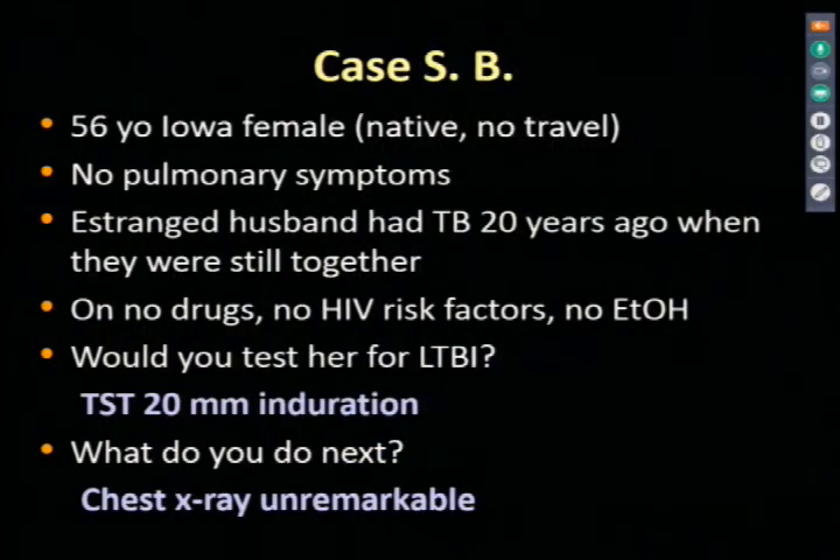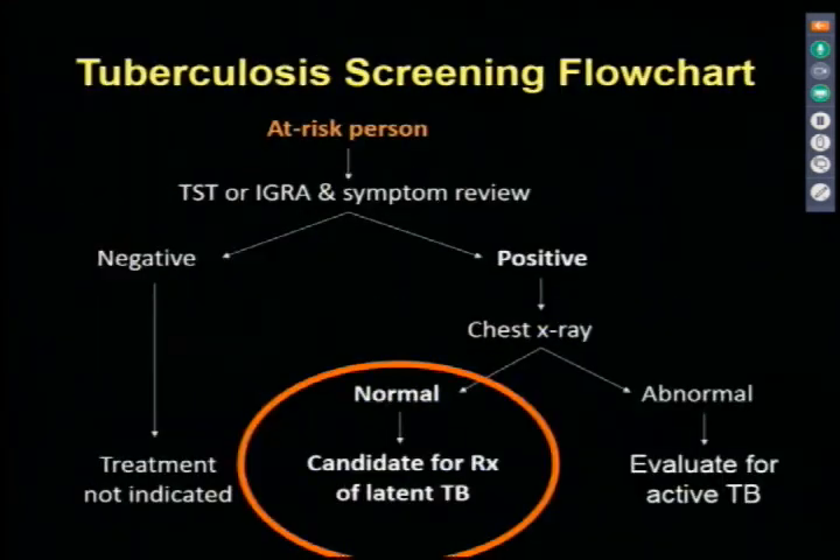TB screening flow chart: for an at-risk person, do either an IGRA or skin test and review for symptoms. If negative, no action needed. If positive, you must do a chest x-ray. If the chest x-ray is normal, that patient is a candidate for treatment for latent tuberculosis. If the chest x-ray is abnormal, evaluate them for active tuberculosis and treat accordingly.